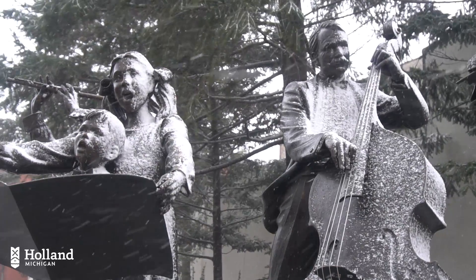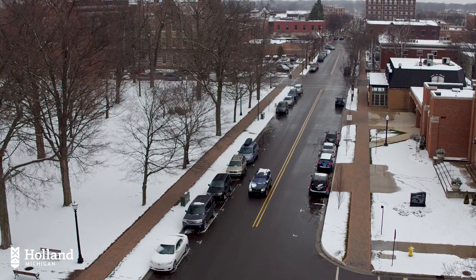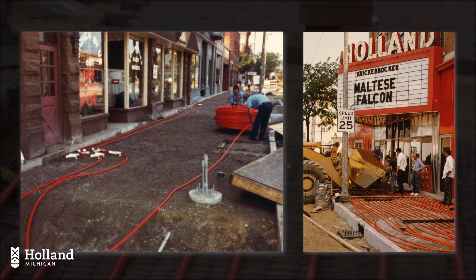Snowmelt creates a truly unique oasis that sets Holland apart from other communities. Holland's snowmelt system is the largest municipally owned in North America. It was first installed in 1988 after a local business owner, Edgar D. Prince, pitched the idea after seeing a similar system in Europe.